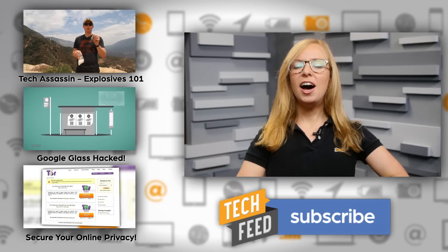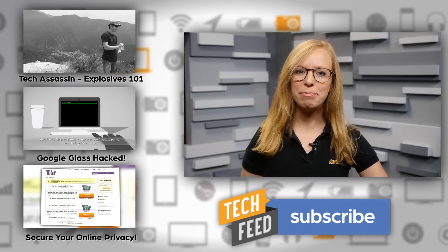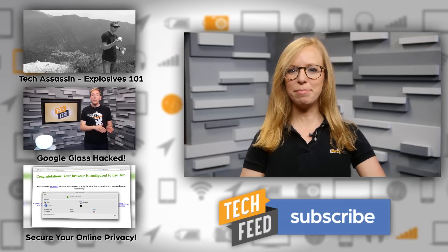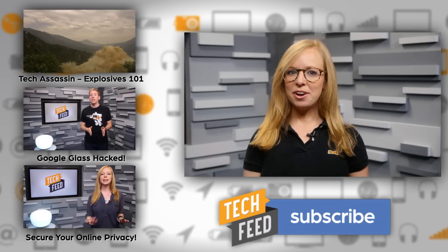Additionally, we're quickly approaching 100,000 subscribers on this channel. Be sure to subscribe if you aren't already, because Scott and I are going to do something weird to celebrate when we hit the big 100K. So help us get there. For TFN, this is Annie.